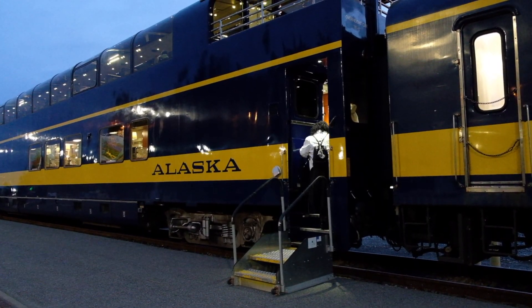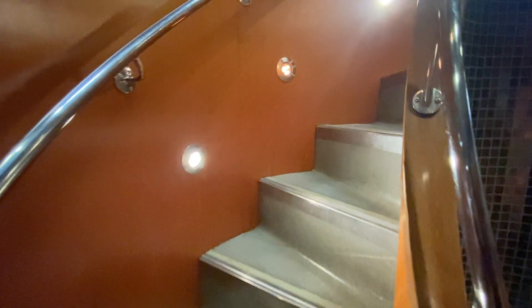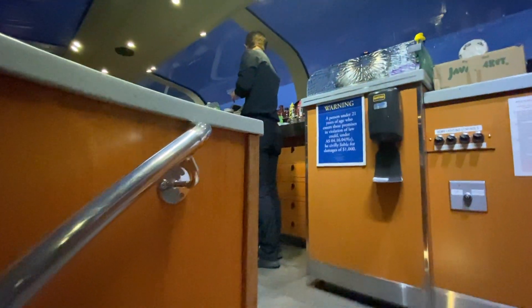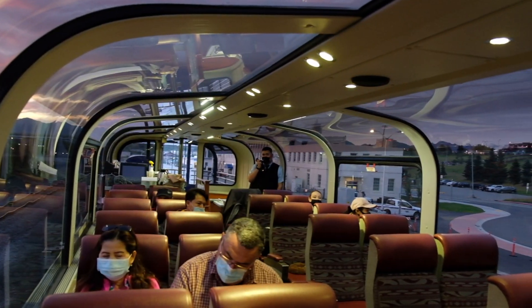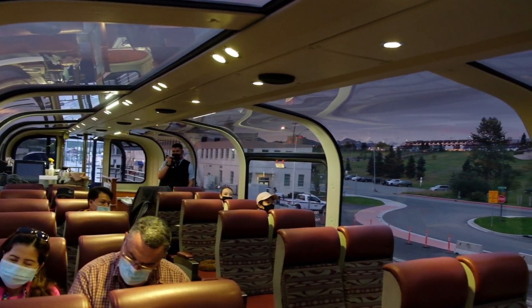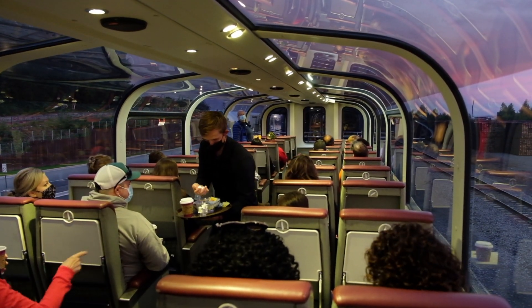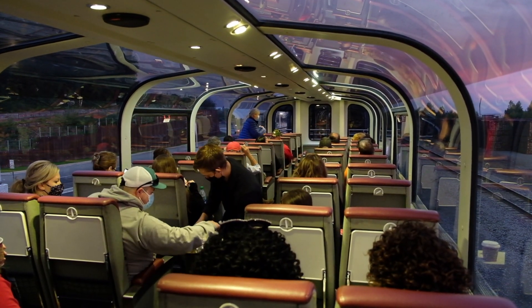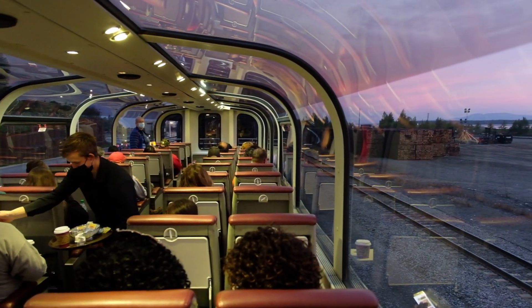The Alaska Railroad offers two levels of service between Anchorage and Seward: Adventure Class and Gold Star Dome. We purchased the Gold Star Dome for $198 per person. It offers passengers luxury rail service with reserved upper deck seating beneath large dome windows and all-inclusive meals. Adventure Class is like the economy class in an airplane. Right after boarding, they'll be offering hot beverages to everyone while you enjoy the colors of sunrise.